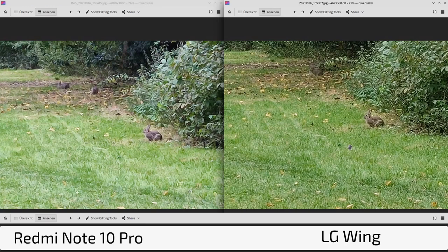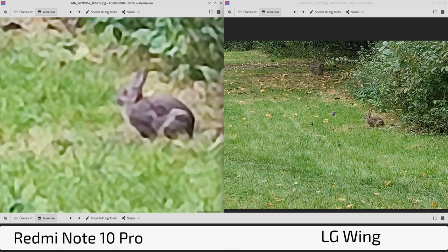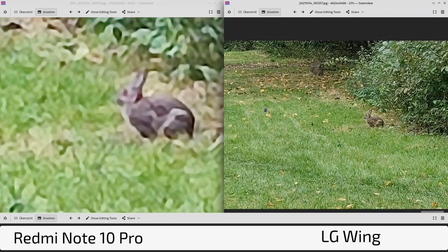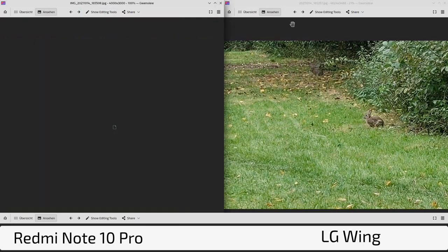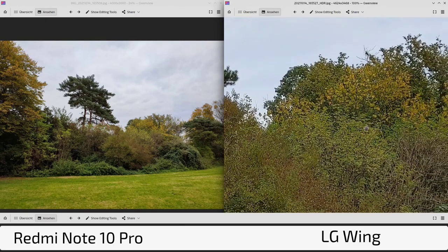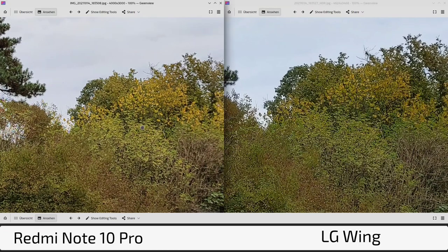Neither phone features an extra telephoto lens, so you're dealing with a crop from the main sensor for zoom. Here it's even clearer that the Wing's optics are simply better — not just because its lens has a slightly longer focal length, but because the lens quality itself is superior. At 10x zoom of a bunny and its family in the background, the Wing is much clearer and more detailed, while the Redmi is already painting-like at that zoom level. Zooming into either is very abstract, but the Wing retains significantly more detail.